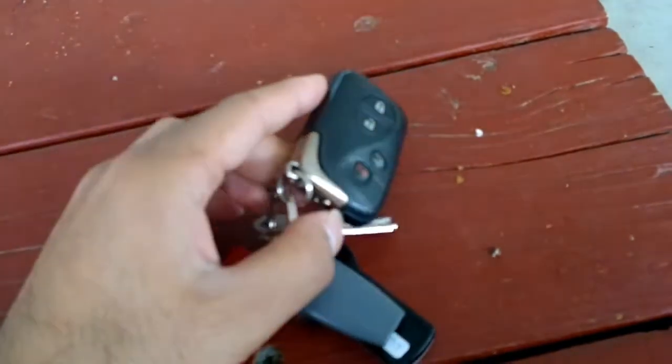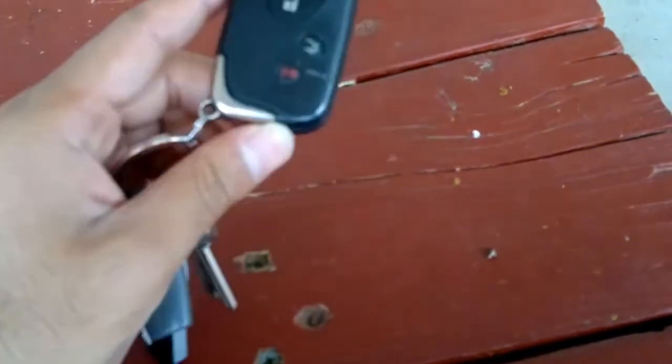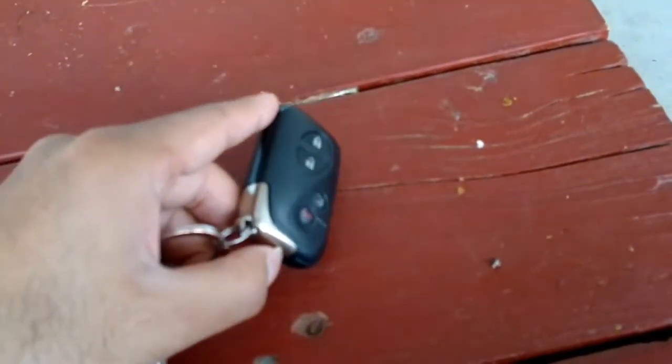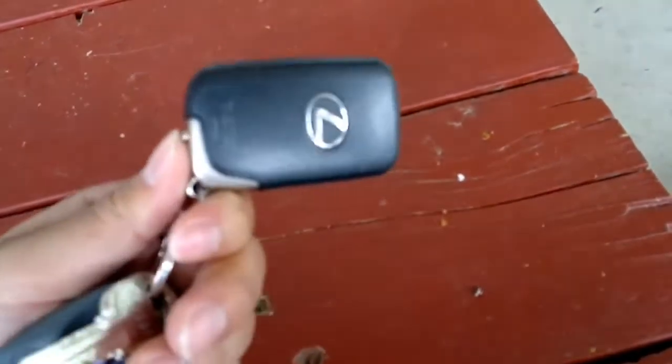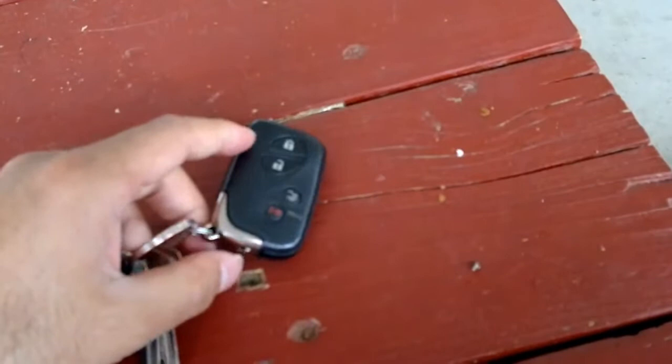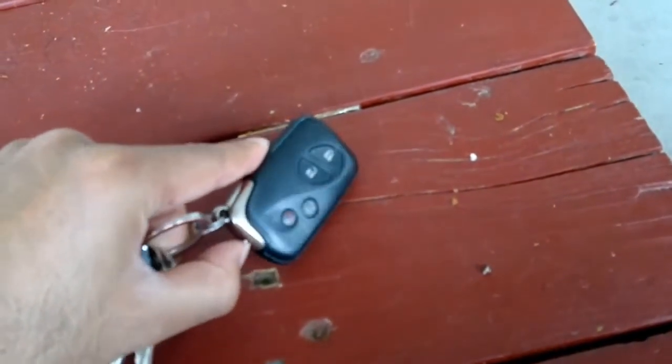It has a chip in there. The car sends a signal to the chip and the lights come on — a very nice courtesy light at night on the side door. I really love this feature.